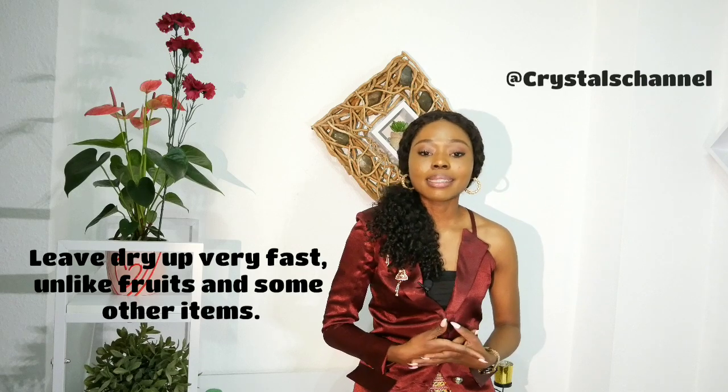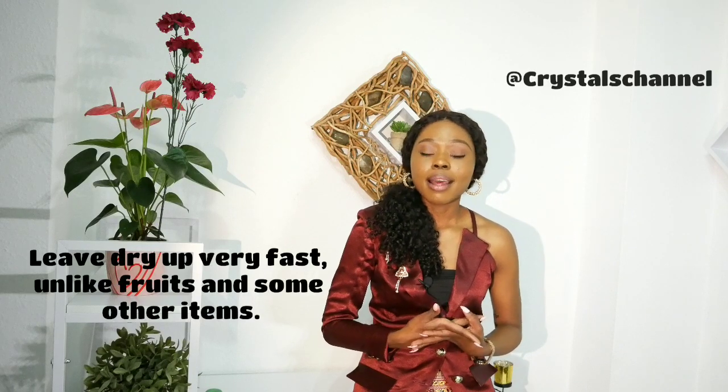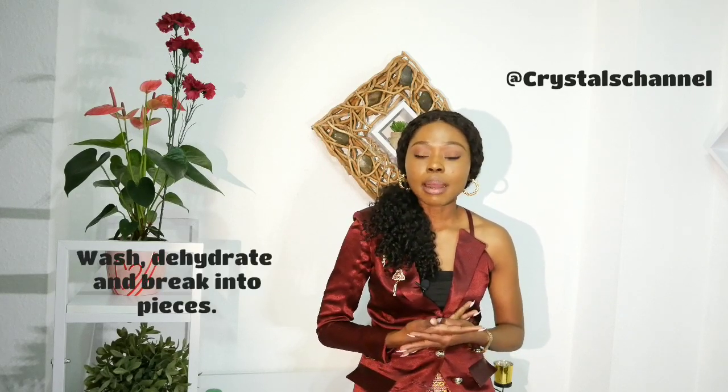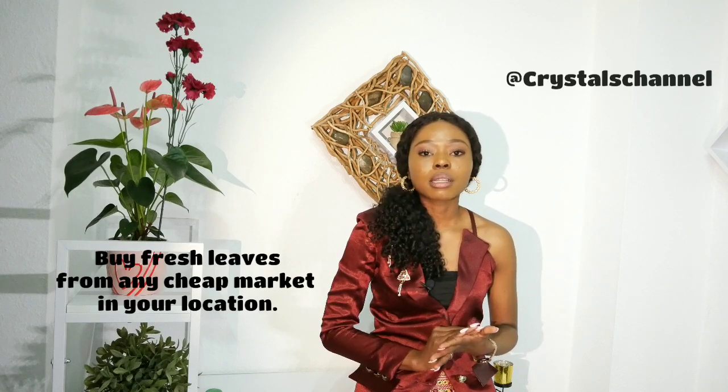All those morning markets in Nigeria — in Port Harcourt you can go to Rumokoro or Amaitri morning market and get them at a very cheap price. In Lagos, you can go to Oyibo markets where they sell leaves and other things very early in the morning at a very good price. You buy these things at very good prices, dehydrate them, and sell to make enough profit.